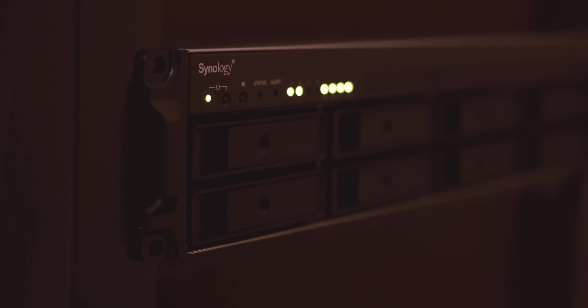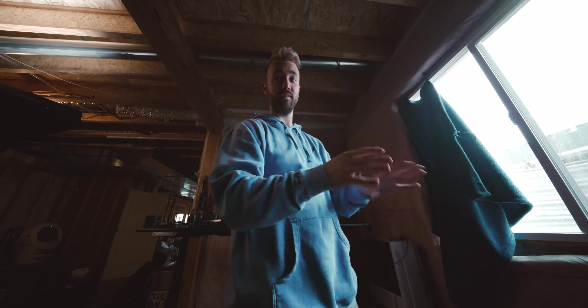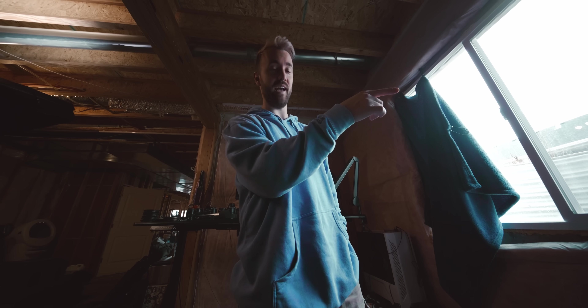Now that you're connected to it, the first thing we have to test is editing directly off of it. Let's make sure it's fast enough. Let's throw a project on the NAS here and try editing off of it.